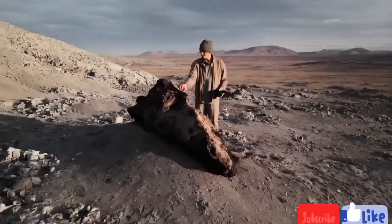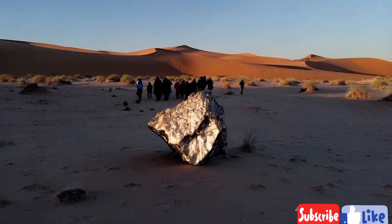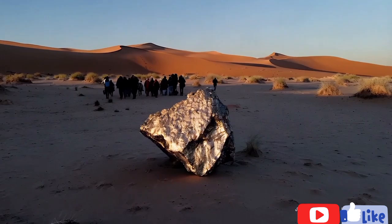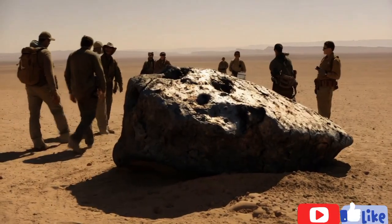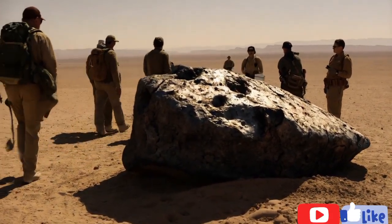Test four: Density and weight comparison. Procedure: After testing with vinegar, compare the density and weight of the rock to typical earth rocks. Reaction: Meteorites tend to be denser than most terrestrial rocks due to their metal content. Conclusion: If the rock is unusually heavy for its size and shows no vinegar reaction, it might be a meteorite.